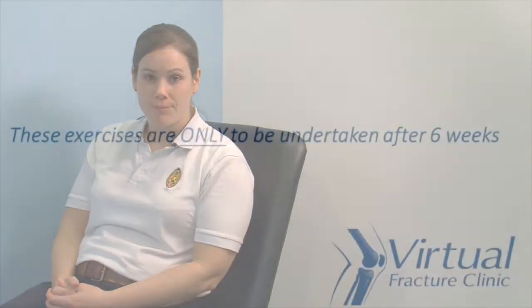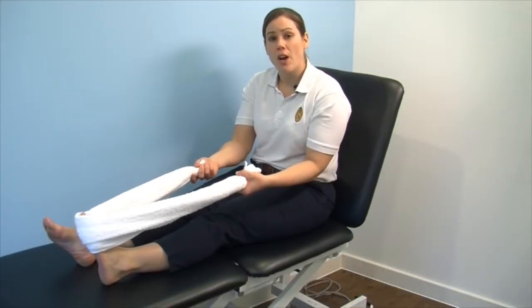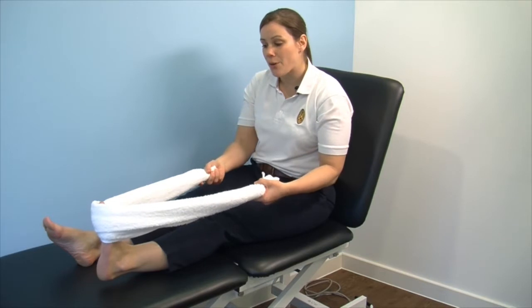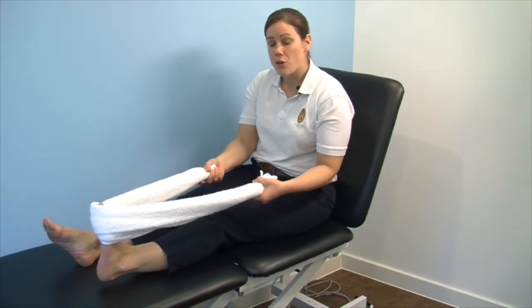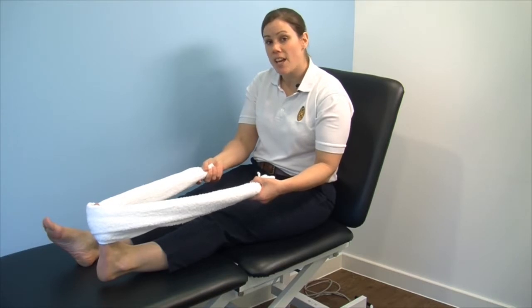This is the second phase of your rehabilitation, which is where it's really important to regain the full range of movement of your ankle so that you can walk with a normal gait pattern. This first exercise is to stretch your foot into an upwards position. Use a towel to loop over your foot close to your toes and then bring the towel towards you to create a stretch in your calf muscle. I would advise to hold this for 30 seconds and then repeat this exercise three times.